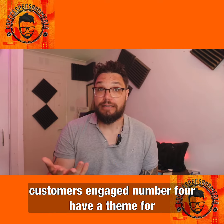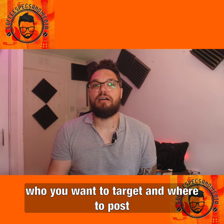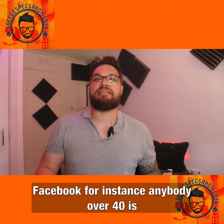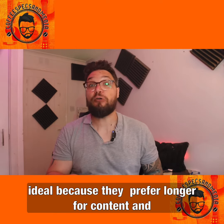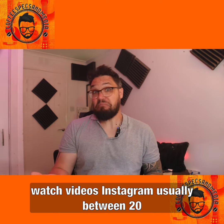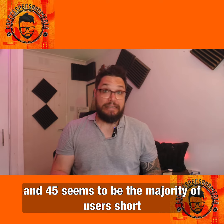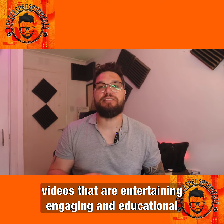Number four: have a theme for your posts throughout the week, and think about who you want to target and where to post. Facebook, for instance, is ideal for anyone over 40, because they prefer longer-form content and will tend to read more and watch videos. Instagram users are usually between 20 and 45, and short videos that are entertaining, engaging, and educational are ideal.